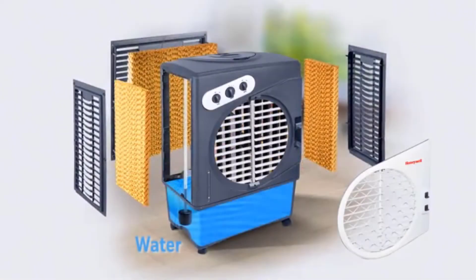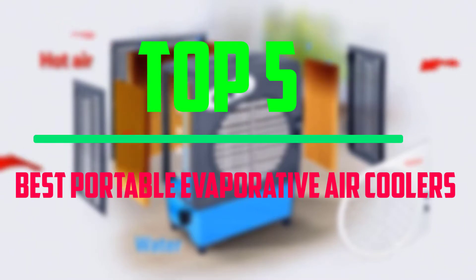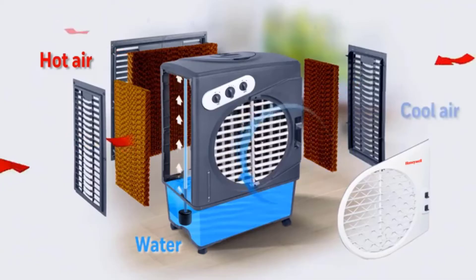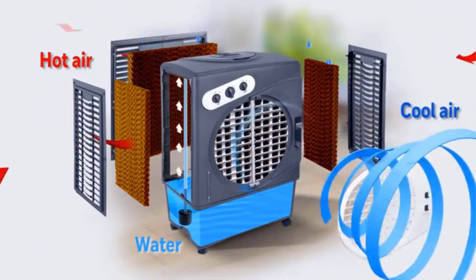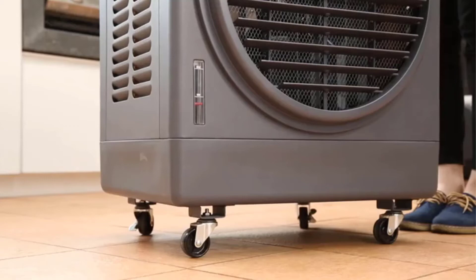Hello everyone! Welcome to our new video. Today we'll take a look at the top 5 best portable evaporative air coolers that are available on the market. I tried to make the list based on their popularity, quality, price, durability, user opinions, and more.